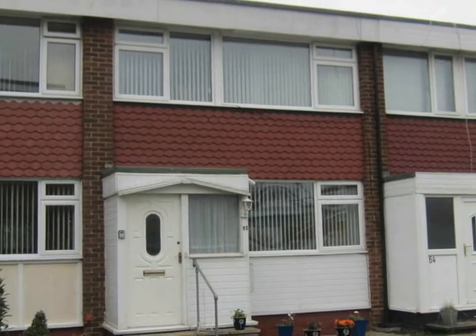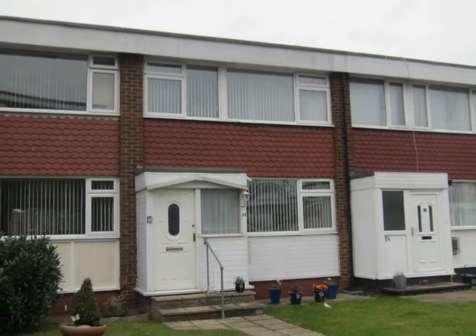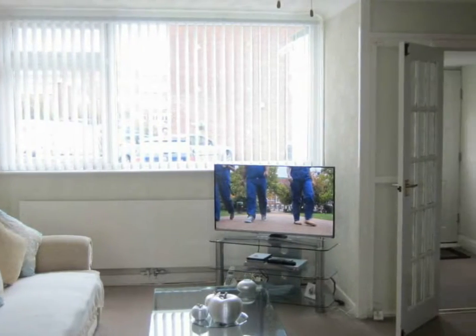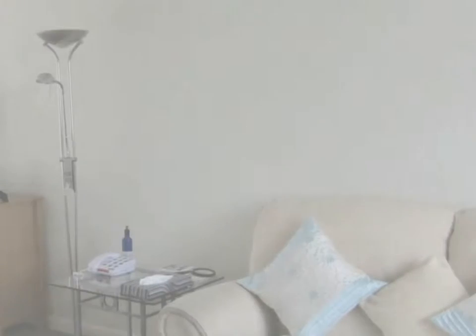Located in this quiet development within immediate proximity to Hadley shops and bus routes is this vacant terraced house. The lounge is a bright dual aspect room featuring double glazed windows to the front and matching double patio doors to the rear.